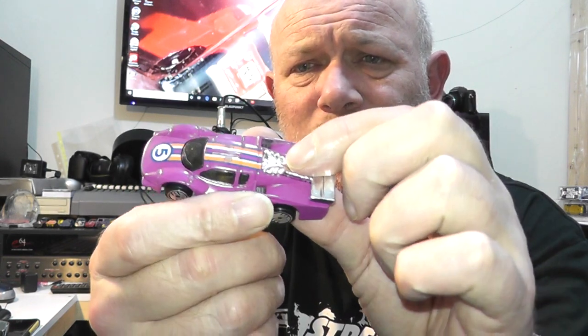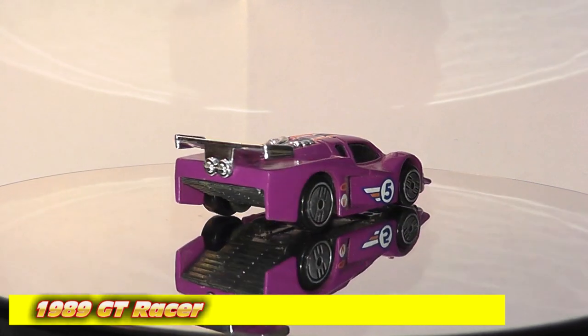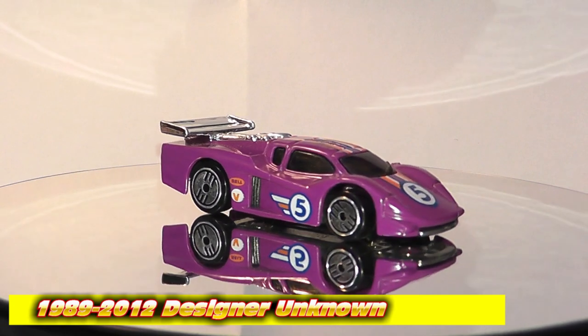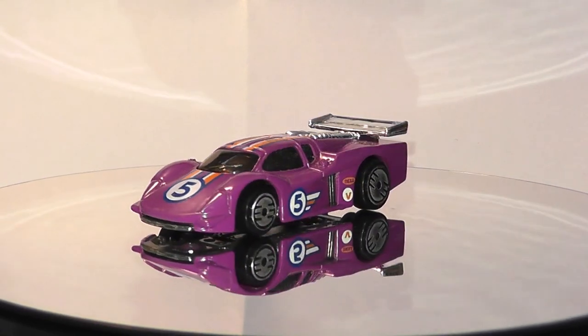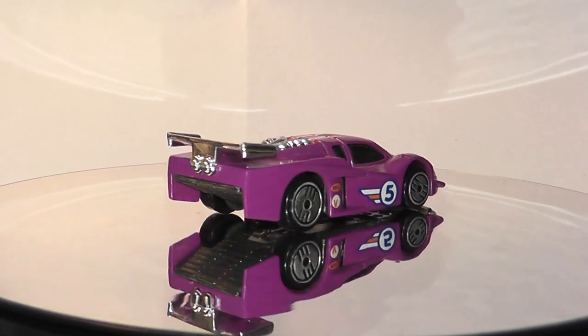Next we have this sports prototype racer — a nice bit of kit, nice colour, nice condition. Most of these were from the 1990s. Not many cars from the blackwall days actually had the model name written on the bottom, so one has to do a bit of searching. This casting is called the GT Racer and comes with a detachable rear spoiler and engine. This purple one is from the first year of its production, released in the Speed Fleet series — just the start of a 23-year production run.